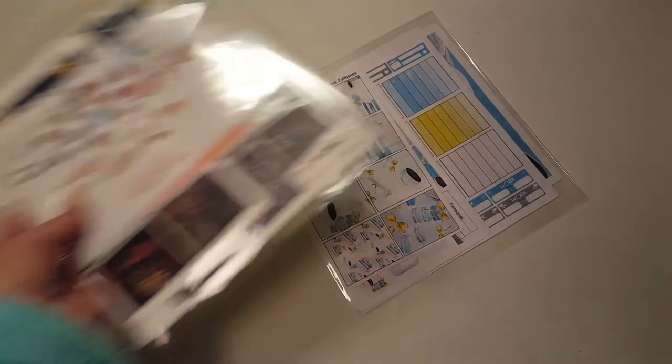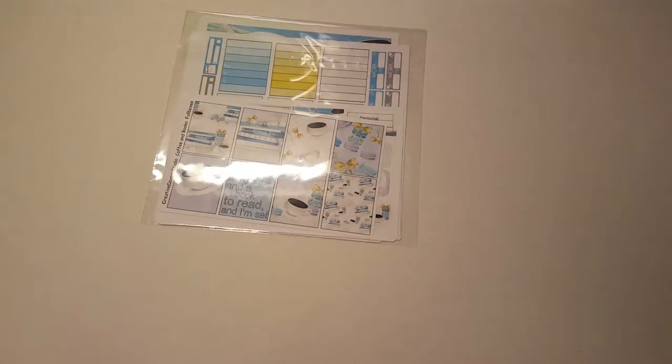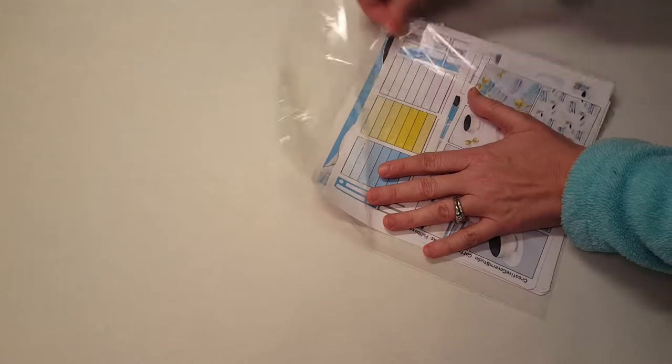Let me pull it out. Okay, hold on a second — I was just reading the note she sent. There are so many things in here, I'm not sure what to start with. Okay, I know I ordered this kit for sure, so I'm going to open this one first.